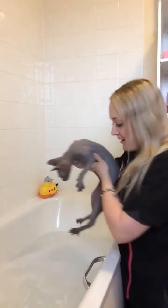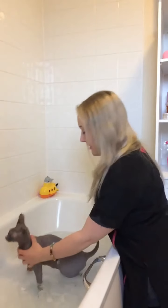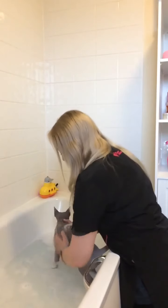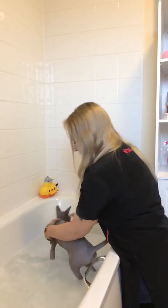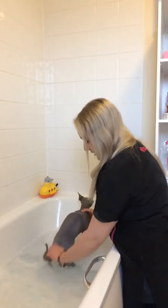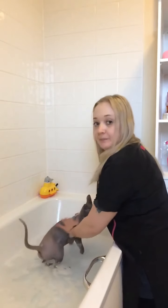I normally put the water up to about her armpits, just because it makes them feel a bit more safe. I'm only going to do this quickly because she's not the biggest fan, so I'm just making sure I get into all those underneath places — the armpits, in between the groin, and around the bottom area — just rubbing all those bubbles in nicely.